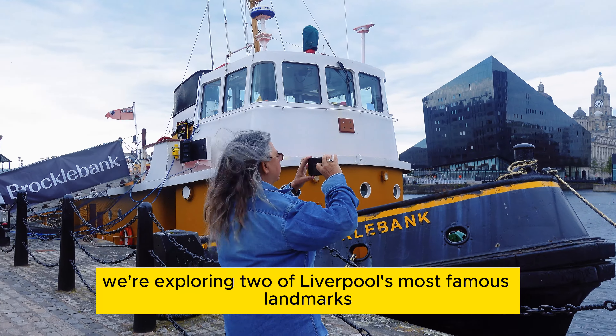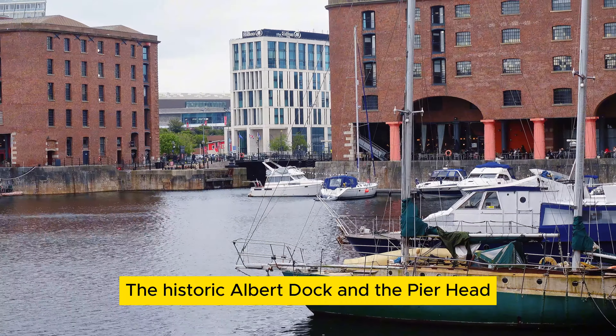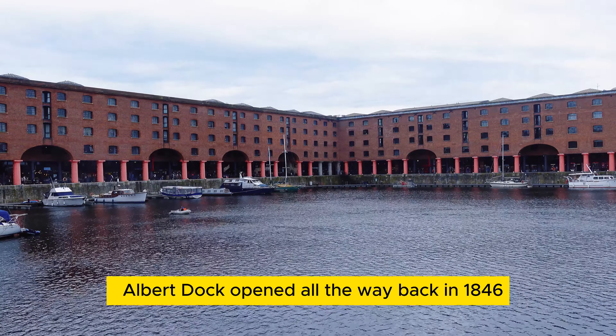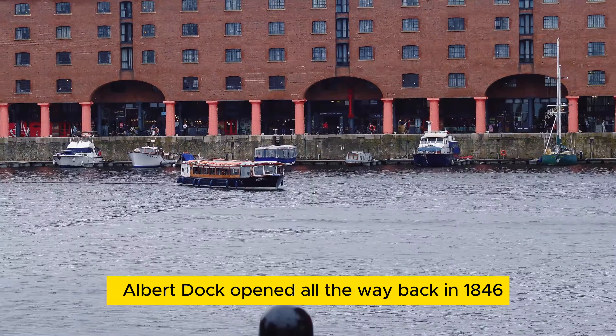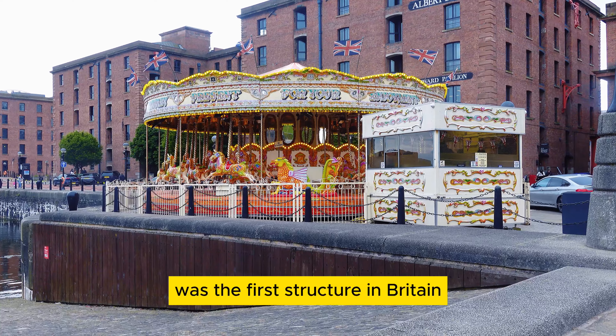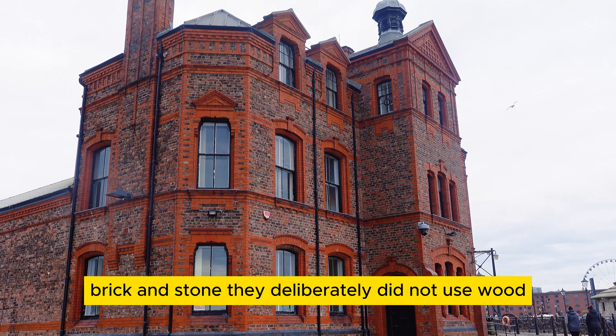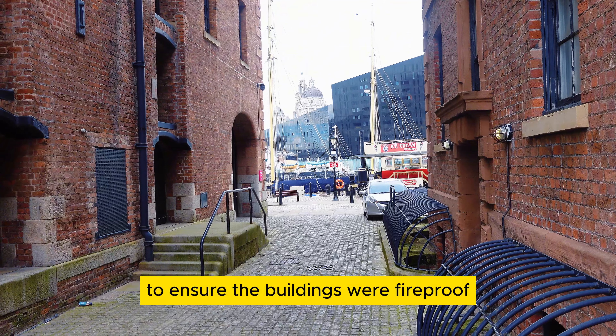Today we're exploring two of Liverpool's most famous landmarks, the historic Albert Dock and the Pier Head. Albert Dock opened back in 1846 and was the first structure in Britain to be built using just cast iron, brick, and stone. They deliberately did not use wood to ensure the buildings were fireproof.